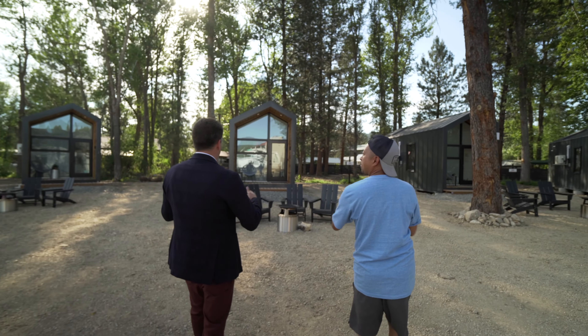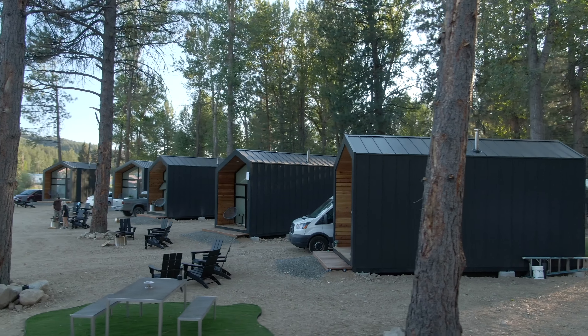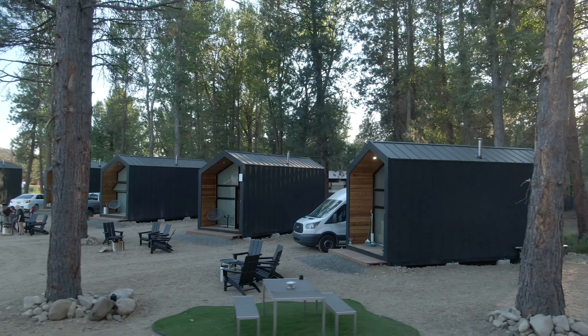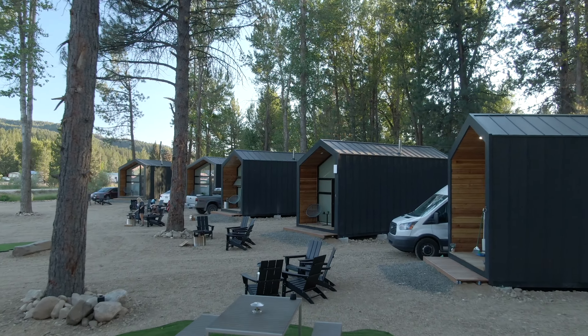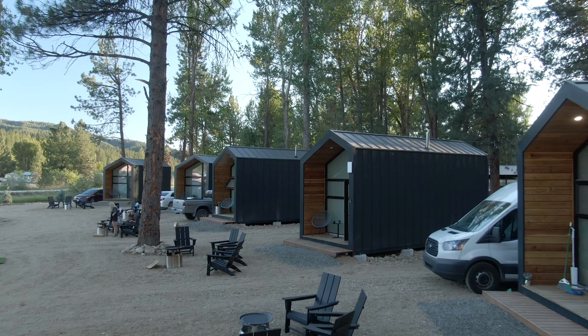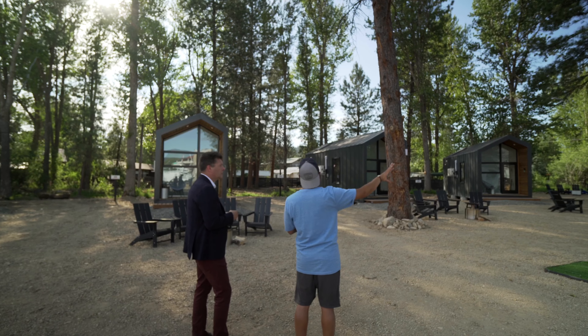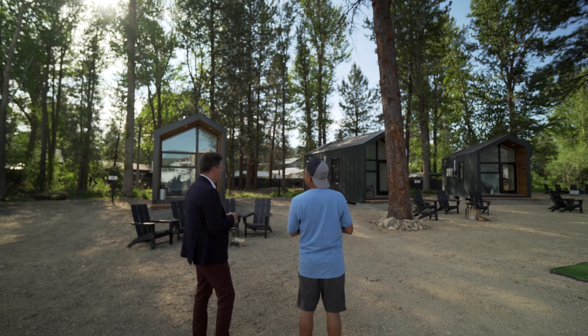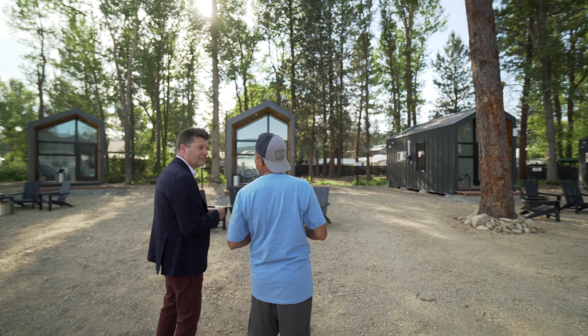It just feels peaceful and relaxed just looking at it. When the sun starts to set like this it's just awesome. We've got the barbecue pits and seven of your units including the ADA accessible unit, which gave it a little more space to get in and out. Before we do the reveal on what we've done inside, why don't we go inside and take it from the top.